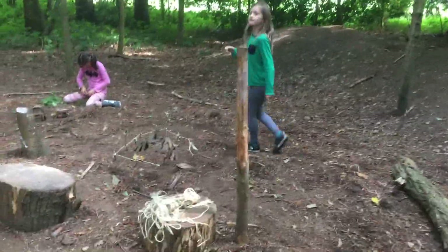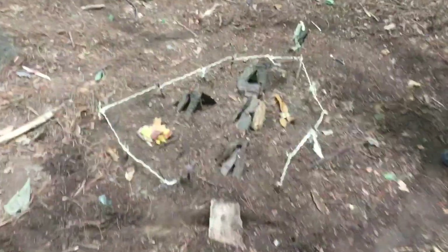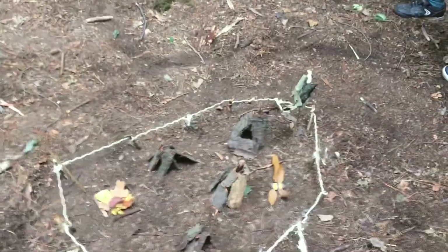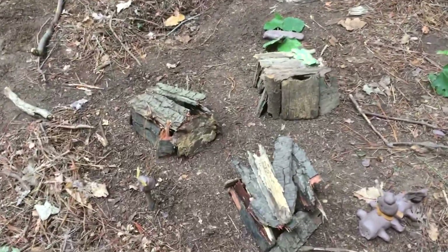We have a campsite - we've made teepees, a fire, and two flags, and we've also surrounded it with a string fence. Sam, is your road still running between it? Yeah, there's still roads running between it. And here we have a village - we made some square houses out of bark.